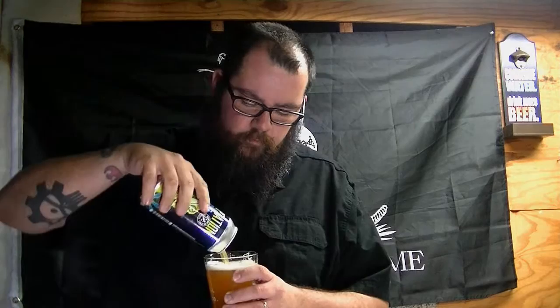Now, since they use the same label on all their Adaptation cans, you really don't know the ABV, but I'm pretty sure this is sitting at 7%. You're not getting any hints of alcohol whatsoever — maybe a little bit towards the end when the bitterness kicks in.